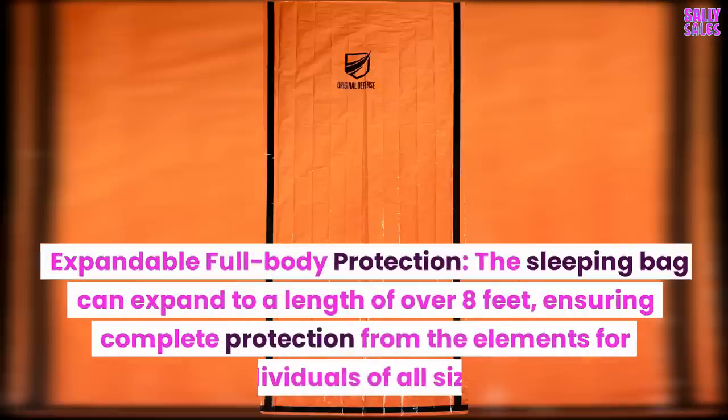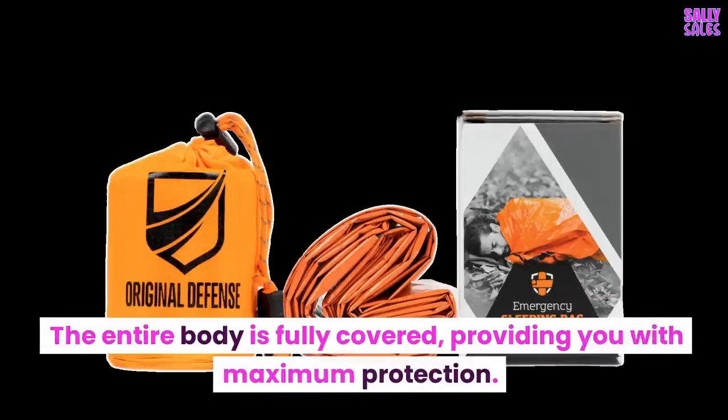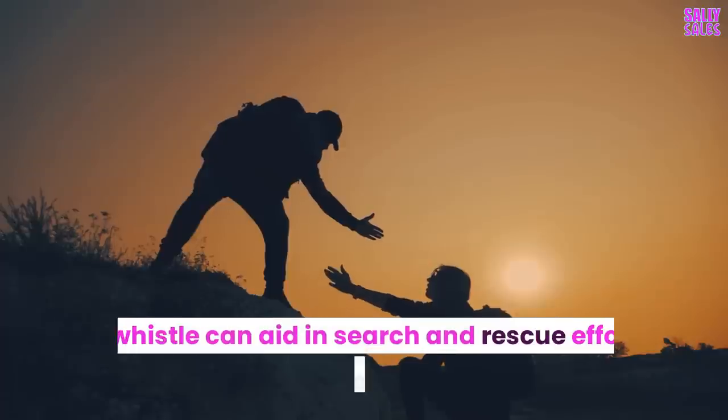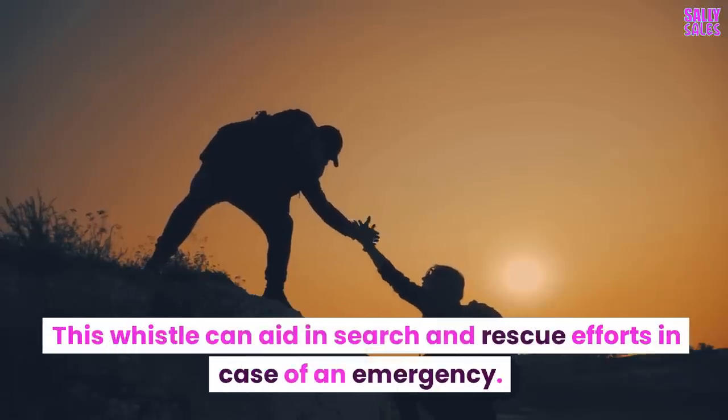Expandable Full Body Protection: the sleeping bag can expand to a length of over 8 feet, ensuring complete protection from the elements for individuals of all sizes. The entire body is fully covered, providing you with maximum protection. 120 dB Survival Whistle: the sleeping bag comes with a loud 120 dB survival whistle attached to a para-utility cord, which can aid in search and rescue efforts in case of an emergency.